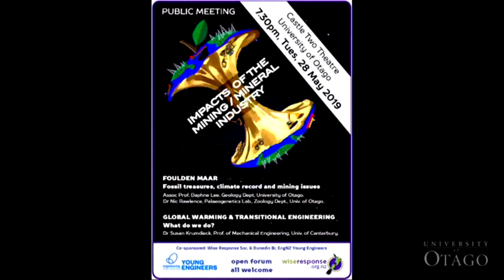Unfortunately, one of our speakers on the Foulden Maar issue, Professor Daphne Lee, has been called away unexpectedly and urgently to a family situation. So Nick Rawlins, who's from the paleoecology lab in the zoology department and has been collaborating with Dr. Daphne Lee on the Foulden Maar, has offered to cover for Daphne and his own topic. So without further ado, I'll call on Nick Rawlins to address us.